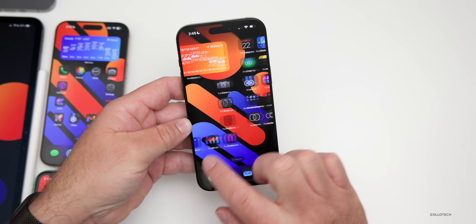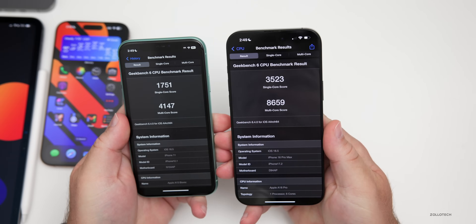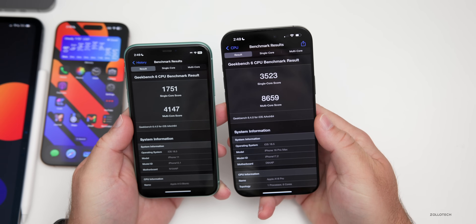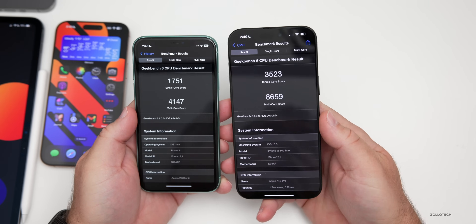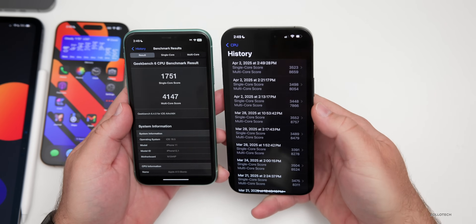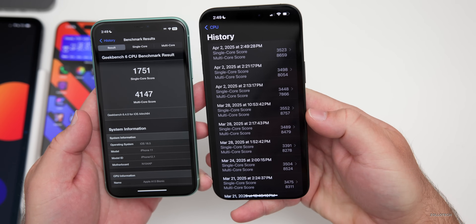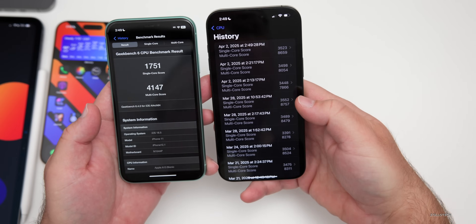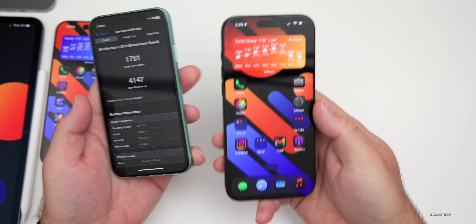For benchmarks using Geekbench 6: initial results show 3,523 for single-core and 8,659 for multi-core. Keep in mind the device is still updating in the background. Compared to iOS 18.4, the scores are right within the margin of error for single-core, perhaps slightly low for multi-core, but overall pretty good given the background processing.